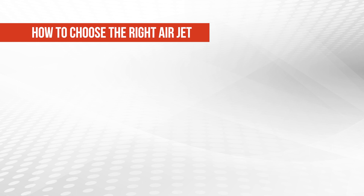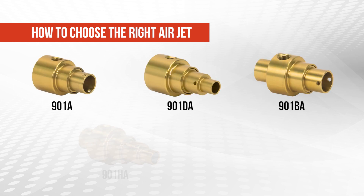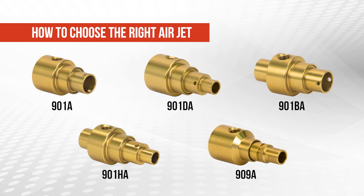When selecting the right Vortec airjet, the solution can be as unique as your specific application. In this video, we will go through each of the 901 series of transvector airjets from Vortec and when you would want to choose each.